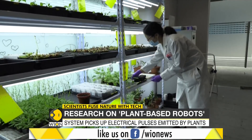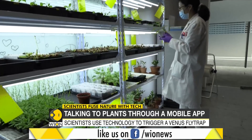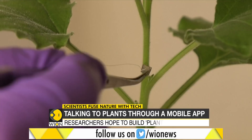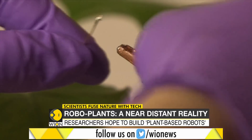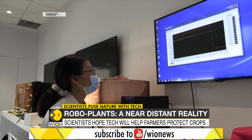Scientists in Singapore are communicating with vegetation using technology. Researchers linked up plants to electrodes capable of monitoring the weak electrical pulses naturally emitted by the greenery.